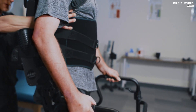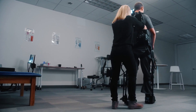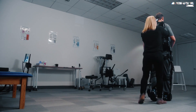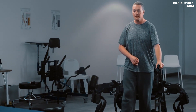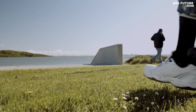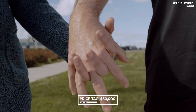Every design choice in EXO is a testament to one singular goal: to create a rehabilitation tool that becomes a companion on the journey to reclaiming life's precious steps. With its adjustable hardware, EXO embraces diversity, fitting all kinds of patients. It adapts and challenges you, ensuring progress through every stage of your rehab journey. The price is $50,000.